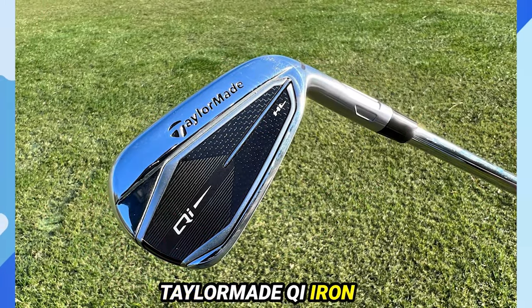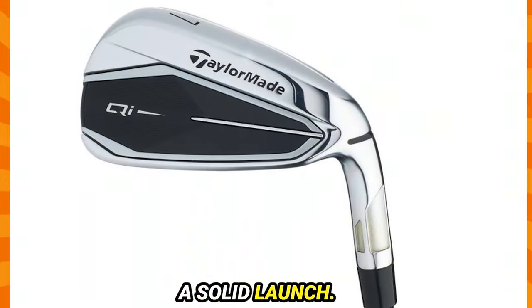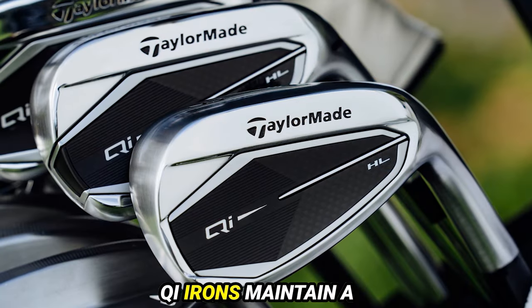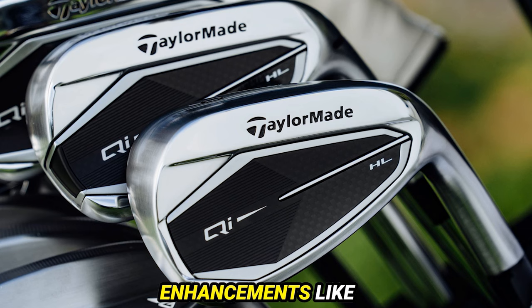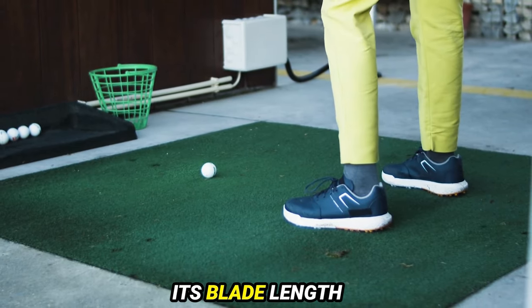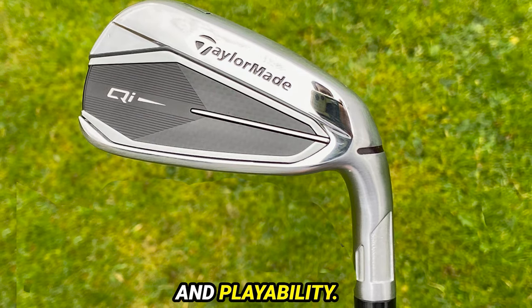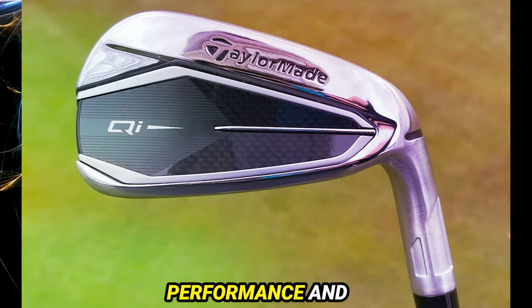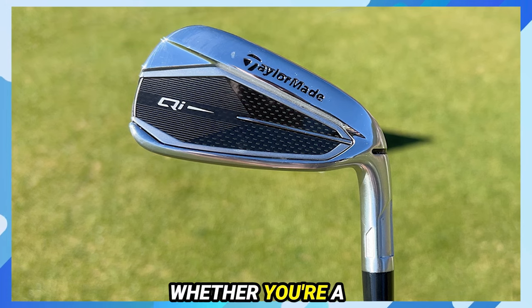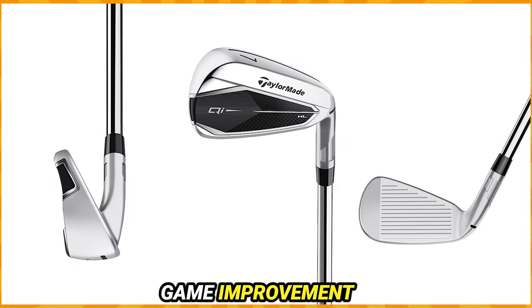Number 1: TaylorMade Chi Iron. The TaylorMade Chi Irons redefine game improvement with exceptional distance, forgiveness, and a solid launch. While similar to the Stealth Irons, the Chi Irons maintain a sleek appearance with subtle enhancements like a larger badge and chrome accents. The design inspires confidence at address with its blade length and offset. These irons offer power, forgiveness, and playability, despite a firm feel at impact, with overall performance and distance gains making them a compelling choice for golfers at any level.